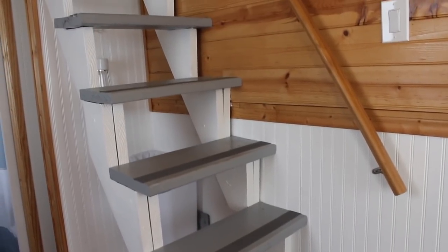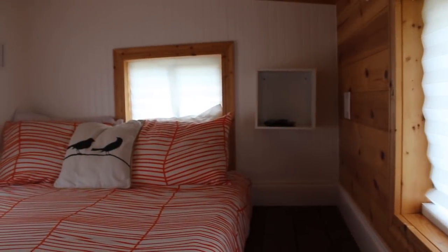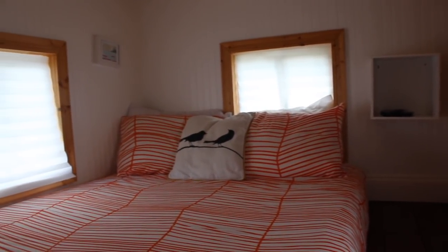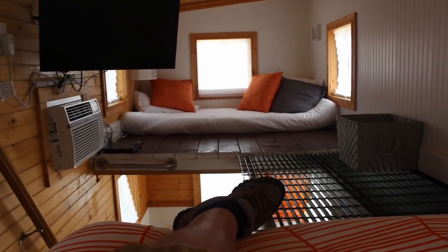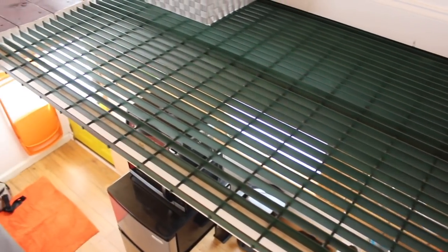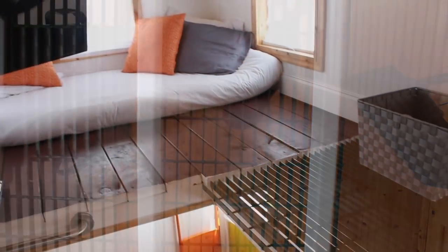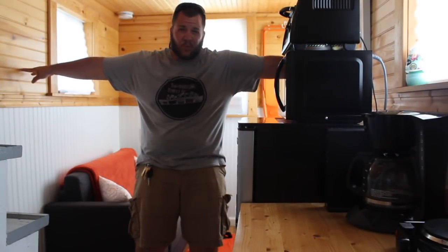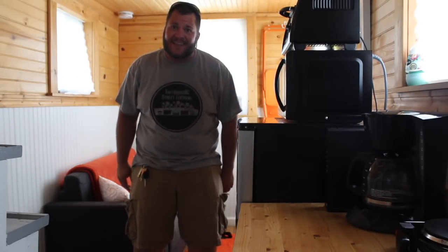The main sleeping loft is accessible by a set of steps that have a handrail for safety. Once up there, you can see that it would easily sleep two people and also give you a lot of headroom. It's connected to the other sleeping loft via a catwalk made of metal grating, so you can easily get back and forth. You'll also notice the flat screen TV for entertainment. I can kind of touch wall to wall, so it's not huge in here, but it is pretty spacious — and remember, it is a tiny house.